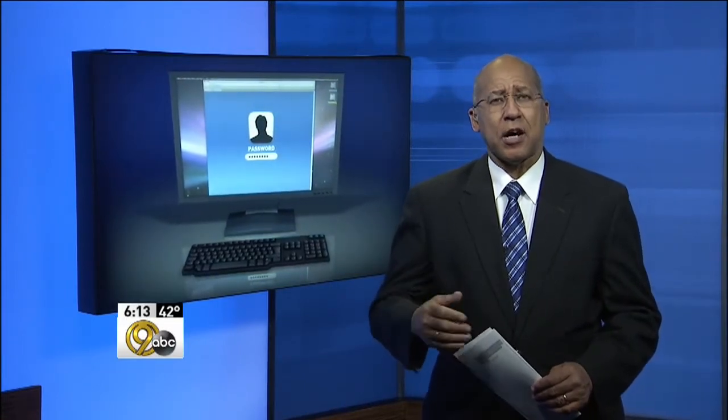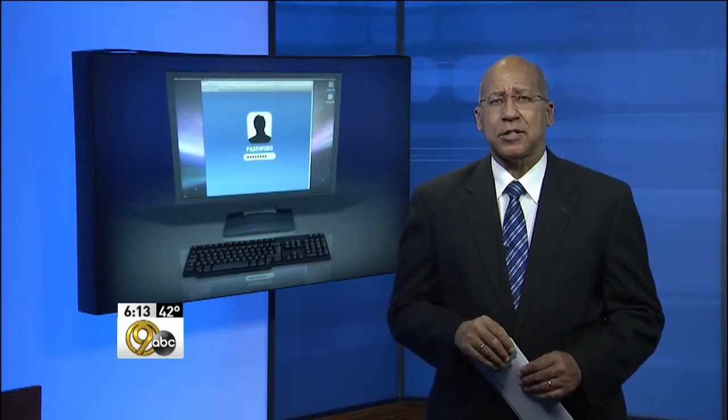Welcome back to News Channel 9 at 6. Millions of dollars are being lost every year on computer home repair because scammers have tricked us into uploading their spams and viruses into our PCs and laptops. Tonight we've got some advice to help you avoid a costly repair bill.